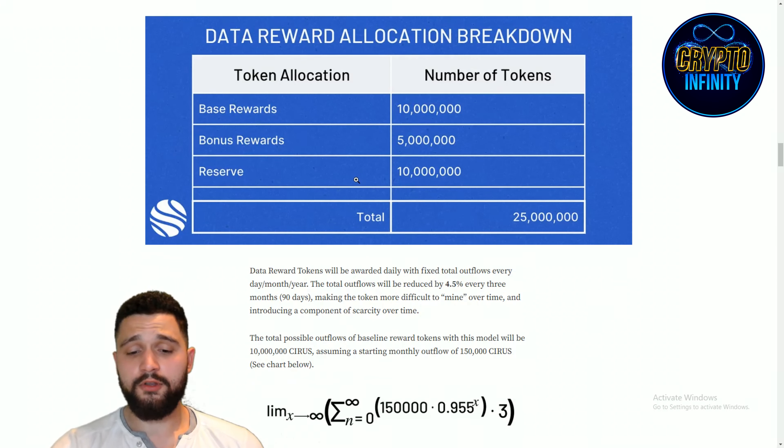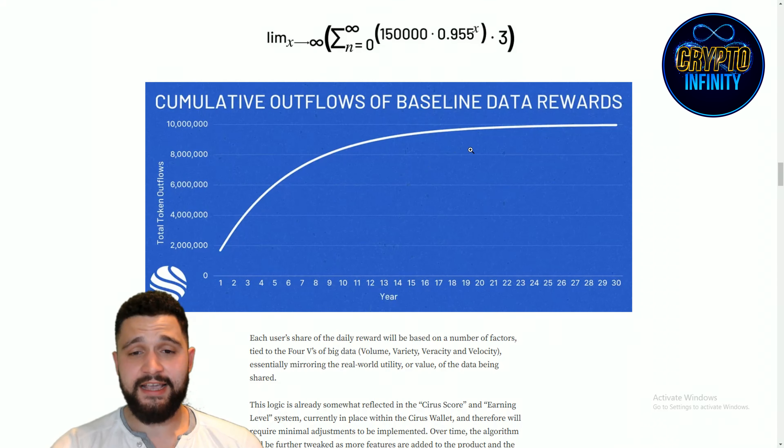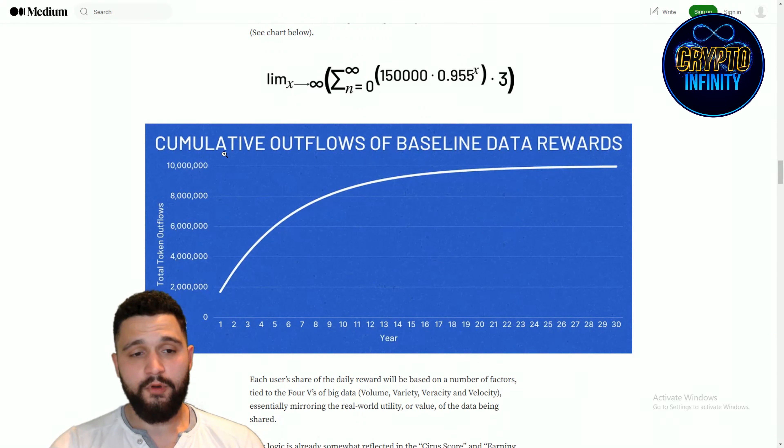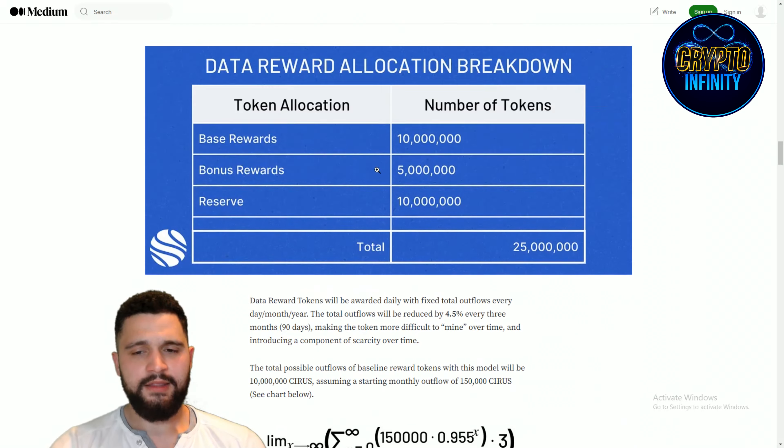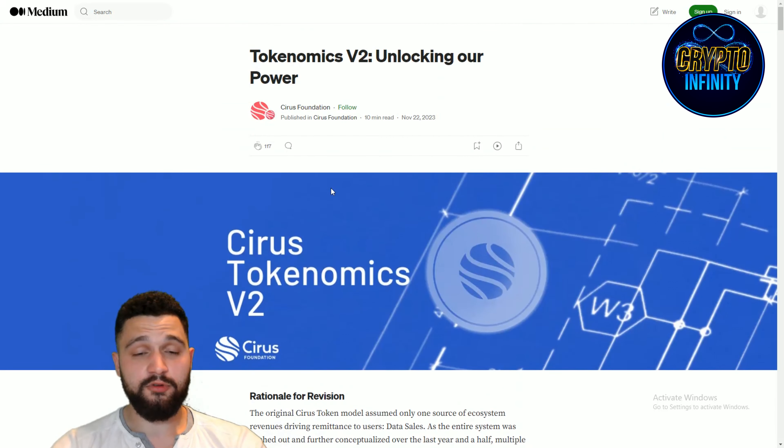Really, really strong tokenomics. Overall, this shows exponential growth of cumulative outflows of baseline data rewards. They have the formula, they have everything, so you can come and check it out. These tokenomics are designed to grow the token over time and lower the supply, which is truly great. We know how many people will be involved with the project and how big the adoption will be because of the partnership with Shift Markets.